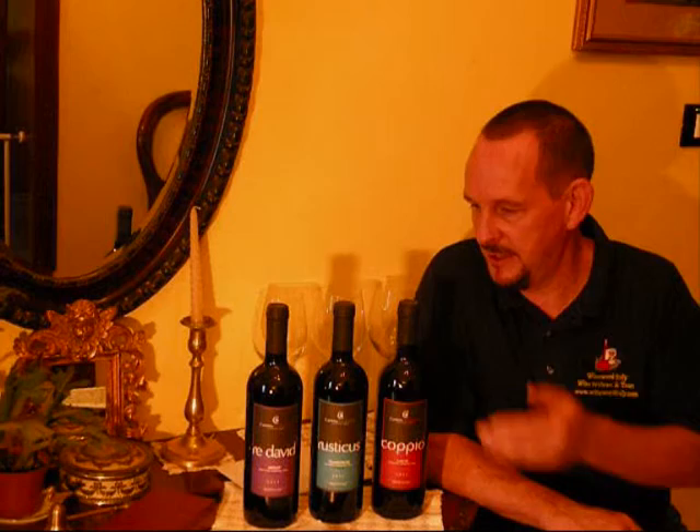Hello and welcome to another WineWord Italy review. It's been a few months — I've been in Saudi Arabia — but fortunately my return to Italy coincided with the arrival of these wines. Today I am delighted to be tasting three wines from Cantina Bastianelli. Let's have a quick look on the map to see where we are.